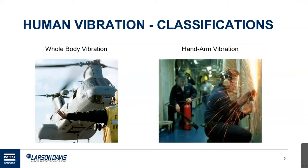Whole body vibration is vibration of the complete body — usually vibration that enters through the feet or through the buttocks when somebody's sitting. Hand arm vibration is pretty self-explanatory: that's vibration that enters the body typically through some hand tool that's held. They're handled differently and have different limits.